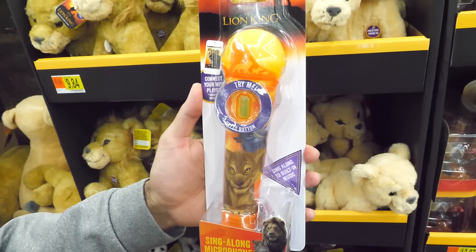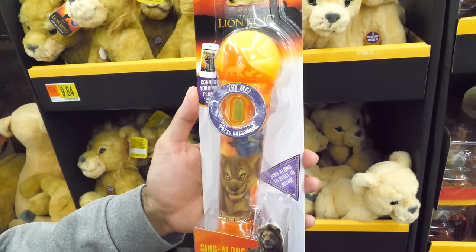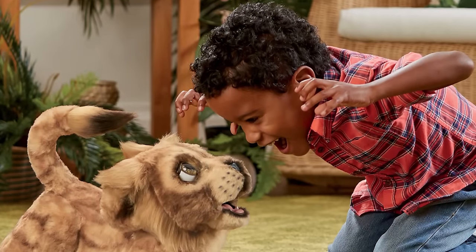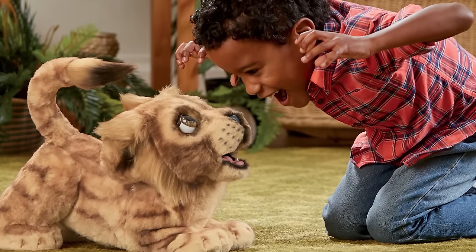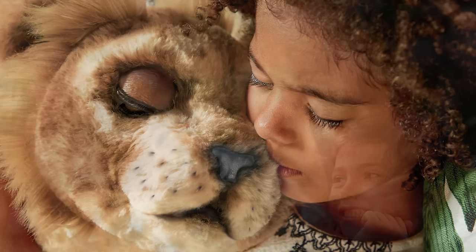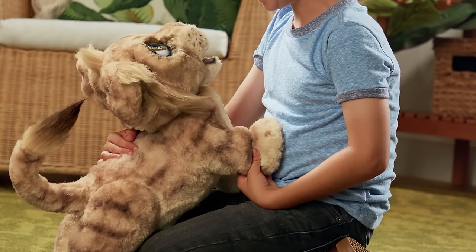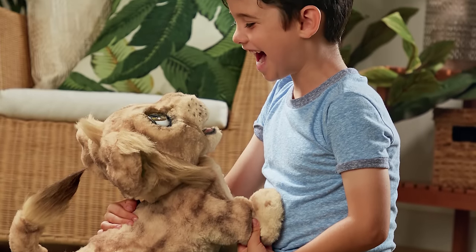Love singing The Lion King songs? Now you can sing your favorite tunes with this officially licensed sing-along microphone. Hasbro also has a new FurReal family member — isn't he the most adorable thing ever? He comes to life with over 100 sounds and motions, responds to touch and sound, and features movie phrases like "Hakuna Matata."